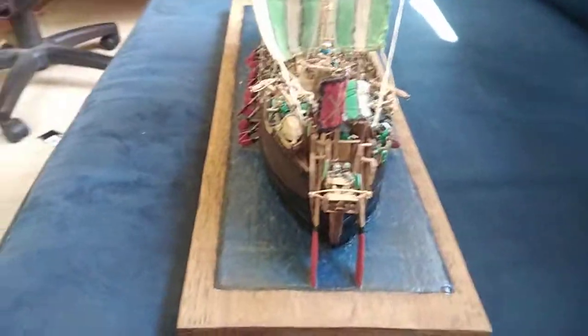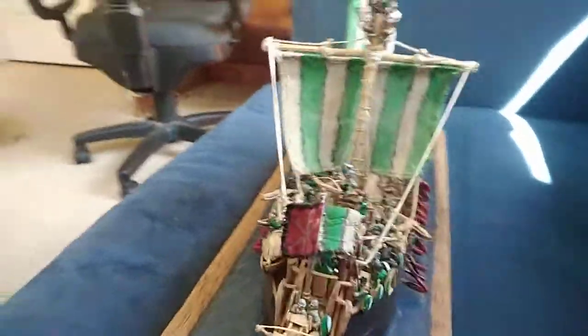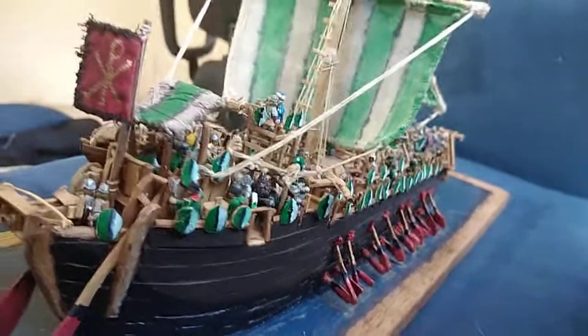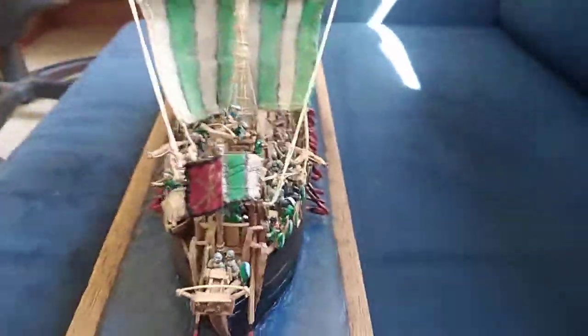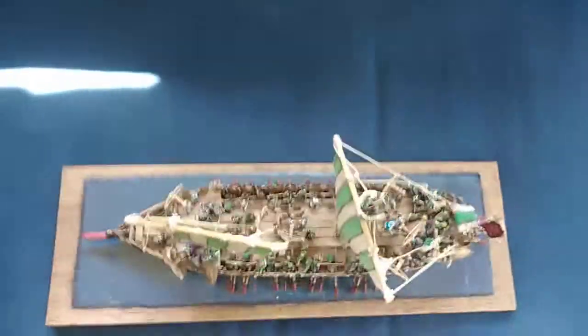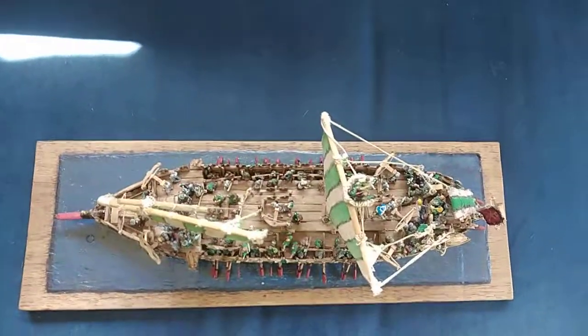The rudder is twin, and the Lacedaemon also features a poop deck. Hope you enjoyed.